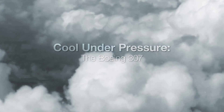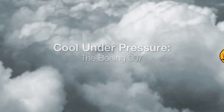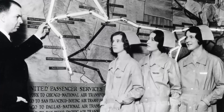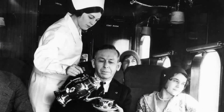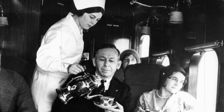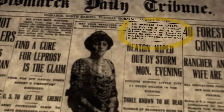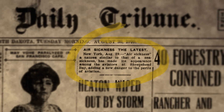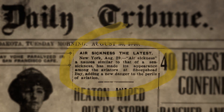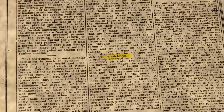Ladies and gentlemen, lurching up and down, left and right, and bumping through the skies was so common in early flights that the first women Boeing hired as flight attendants were nurses to care for queasy passengers. In the 1930s, Boeing saw an opportunity in all that air sickness. Back then, planes could only fly as high as the air was breathable, and that often meant a jarring ride through rough turbulence.